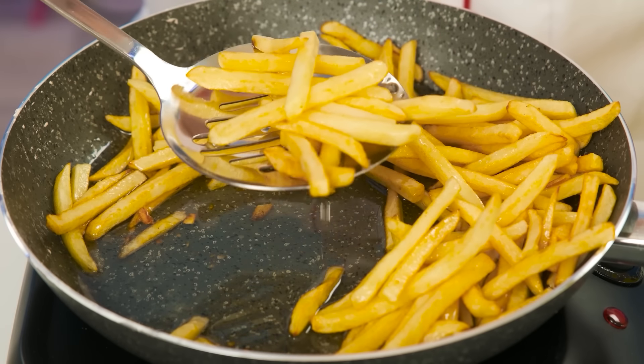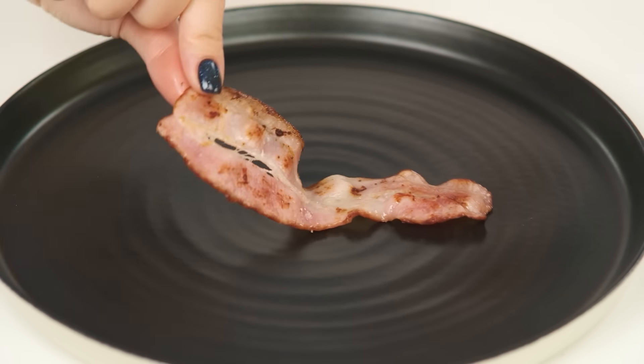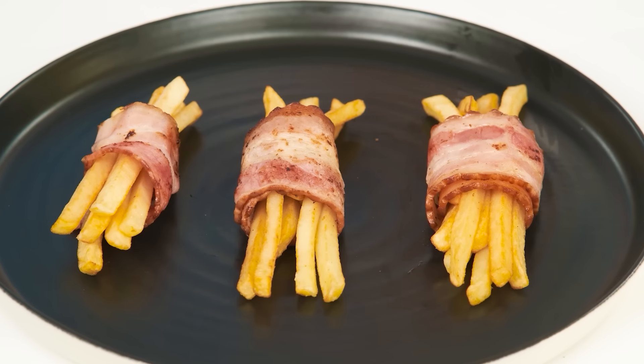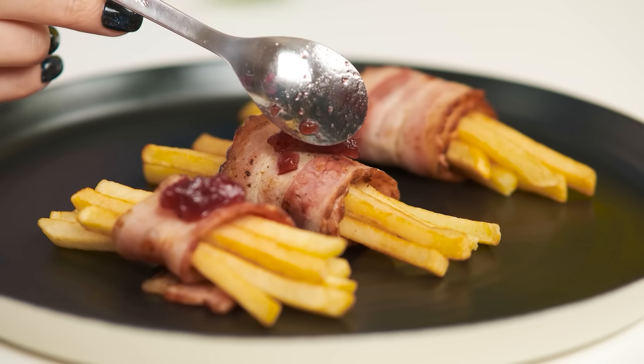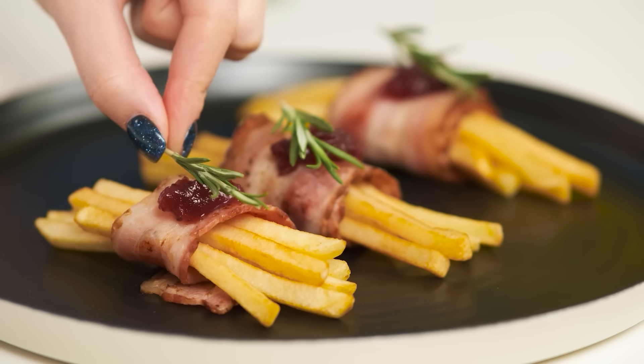French fries and ketchup are the perfect combination. My granddaughter will definitely like it. How many calories are in this dish? I'll show you how this should be. We get rid of excess oil. Then we wrap the potatoes in a piece of fragrant bacon and twist the roll. Add a drop of cranberry gluten-free jam on top and some rosemary. The masterpiece is ready.